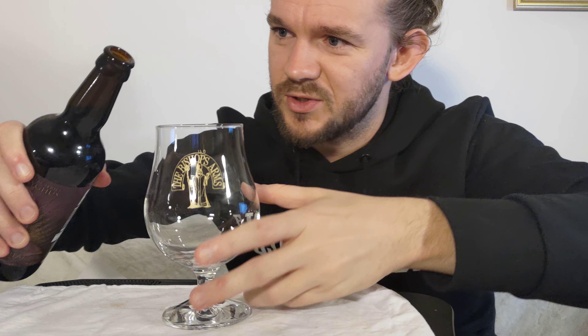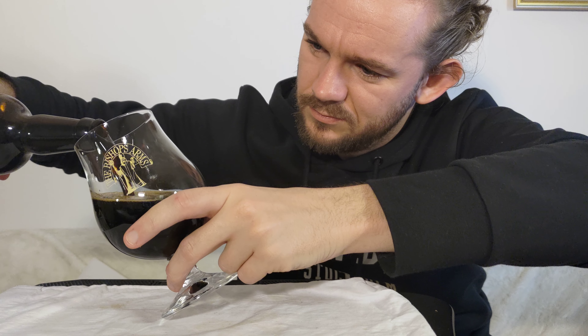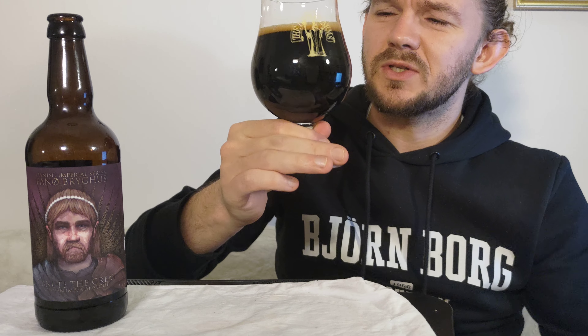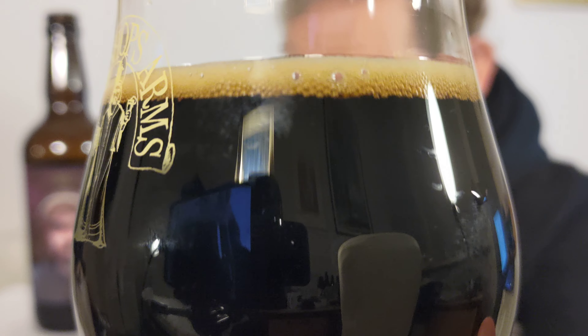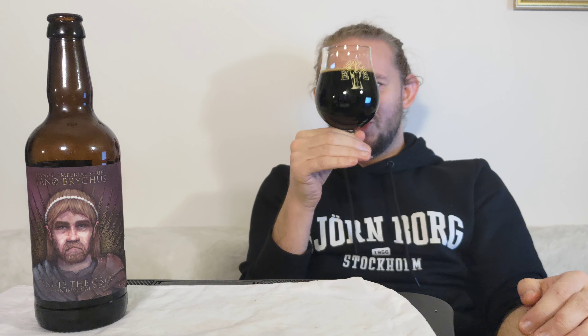Let's crack it open then and see what we have. Canute the Great — an 11.6% Russian Imperial Stout from Fanø Bryghus in Nordbu, Denmark. We've poured maybe about two-thirds of the bottle into the glass. Just from the little whiff I'm getting of the aroma already, I think this one's going to be pretty damn old school. This beer poured with about a one-third finger of a frothy, mid-tan head. You can see some nice medium-sized bubbles, with a few little ones toward the top.